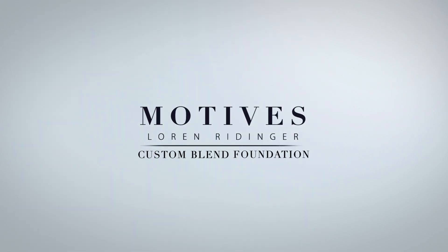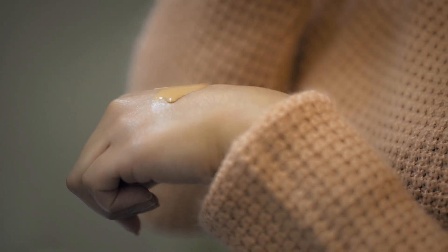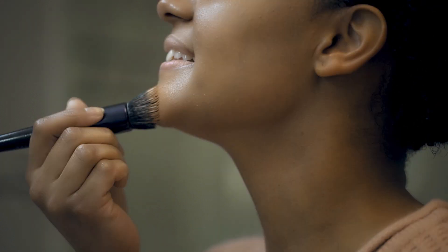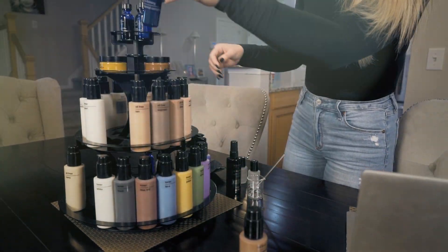Motives' Custom Blend Foundation is the perfect solution to finding a foundation that matches your exact skin. What sets it apart is that it can be customized to the desired coverage, texture, and finish of your skin. We can even use skincare additives, so it truly is the perfect formula for you.